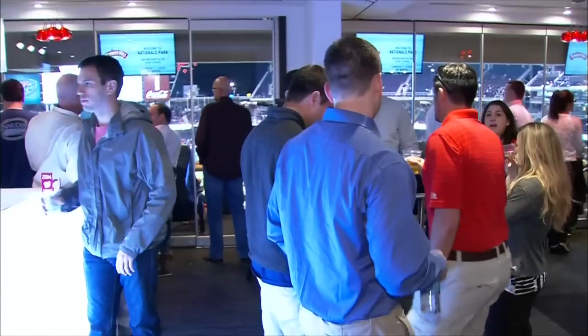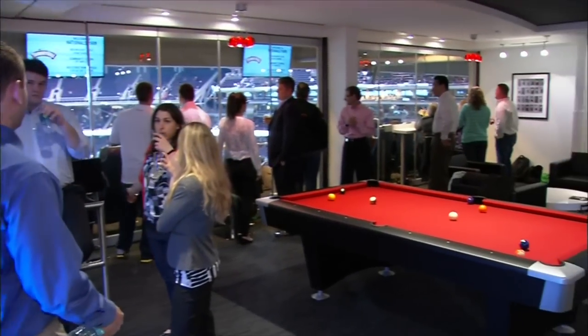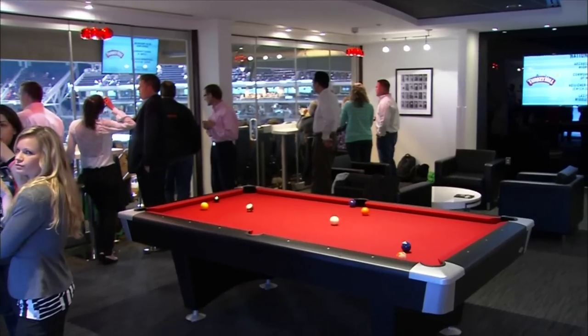So last season we had great success with a concept called Club Three on our suite level, and so this year we decided to build out something similar — that's our Silver Slugger Suite. As you can see, it has Vegas stylings and a modern look and feel, looking to capitalize on a reimagined suite experience for our guests.